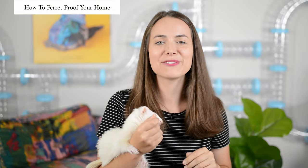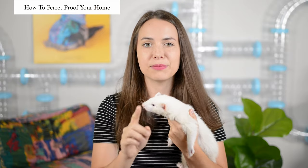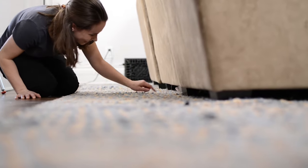Hey guys, it's Haley from The Modern Ferret and today we're going to talk all about ferret proofing. We're going to teach you everything we've learned in the last five years with ferrets, our best tips and tricks, and we'll go over some of the mistakes that we made early on so that you guys don't make the same ones.